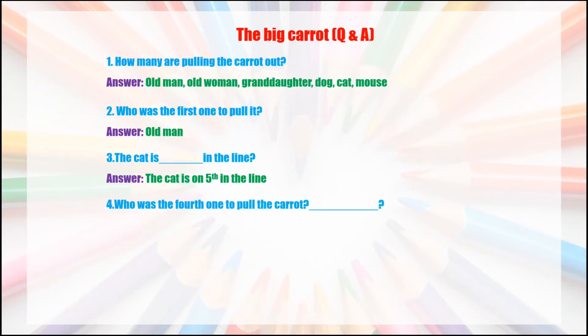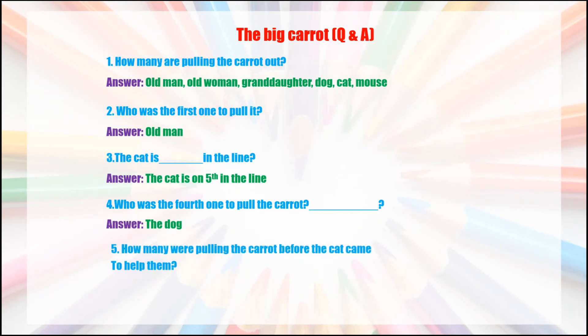Question four: who was the fourth one to pull the carrot? Answer: the dog. Question five: how many were pulling the carrot before the cat came to help them? Answer: four.